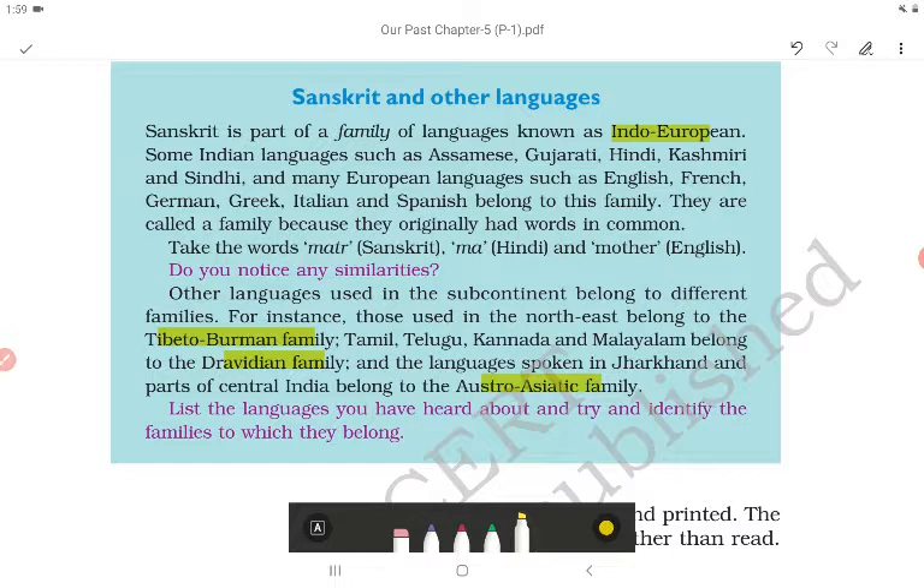So there are different families of languages. The first is Indo-European — Assamese, Gujarati, Hindi, Kashmiri, Sindhi, and European languages like English, French, German, Greek, Italian and Spanish. The second is the Tibeto-Burman family, spoken in northeast India. The third is the Dravidian family — Tamil, Telugu, Kannada and Malayalam, spoken in south India. The fourth is the Austro-Asiatic family, spoken in Jharkhand and central India.